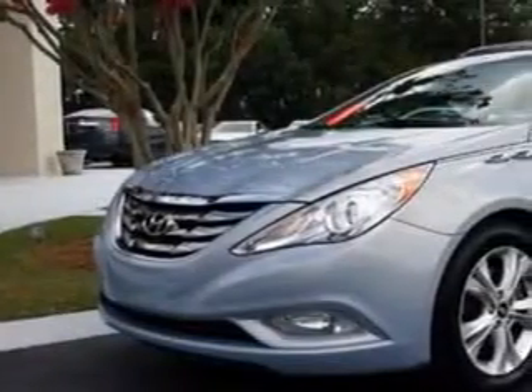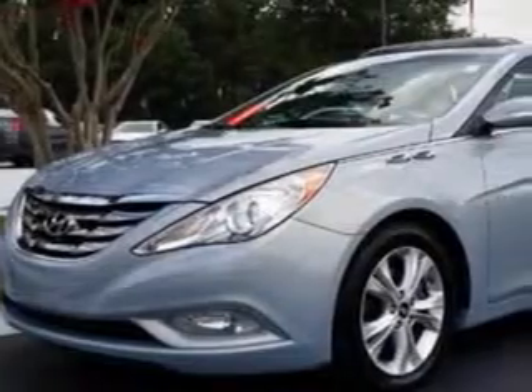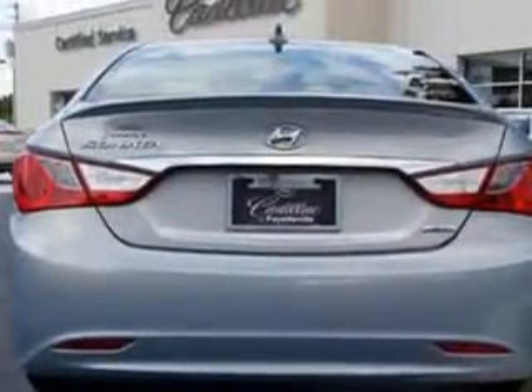You will love this blue 2011 Hyundai Sonata, equipped with a 4-cylinder engine and an automatic transmission. Enjoy an exceptional 35 miles to the gallon on this great car with features like...